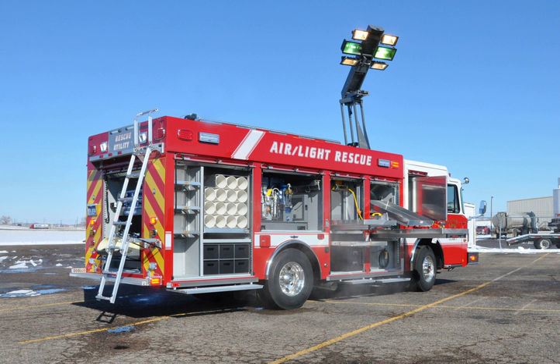These units are highly customizable and can vary greatly between departments. These multifunctional units are also equipped with diesel generators which supply electricity to power portable lights and overall scene illumination. This is usually done via a roof-mounted telescoping light bank.